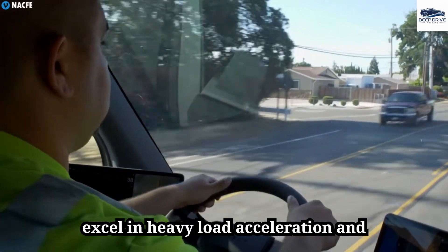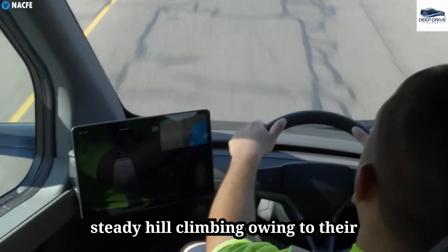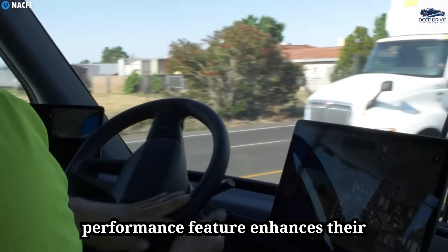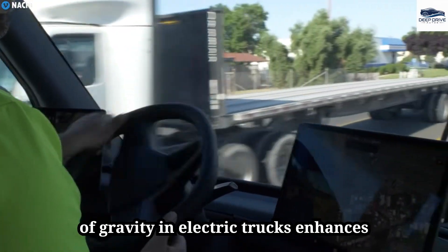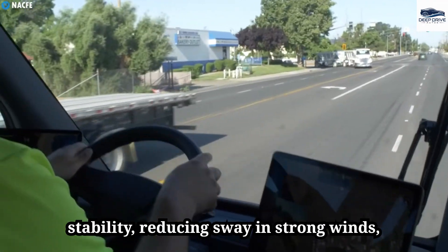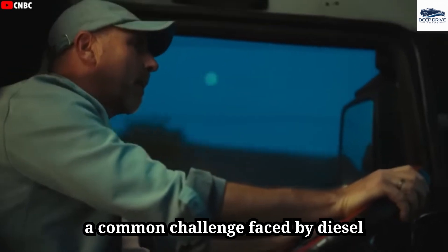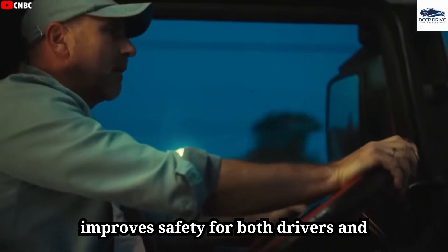Electric trucks excel in heavy load acceleration and steady hill climbing, owing to their effective energy utilization and consistent torque delivery, enhancing versatility across various driving conditions. Furthermore, the low center of gravity in electric trucks enhances stability, reducing sway in strong winds — a common challenge faced by diesel trucks — significantly improving safety for both drivers and cargo.